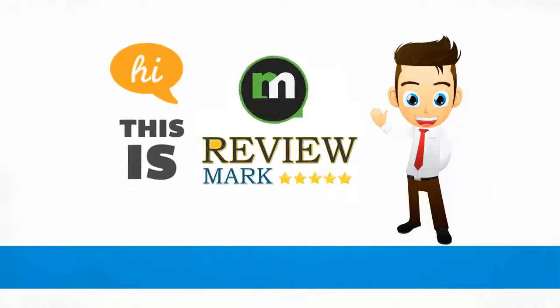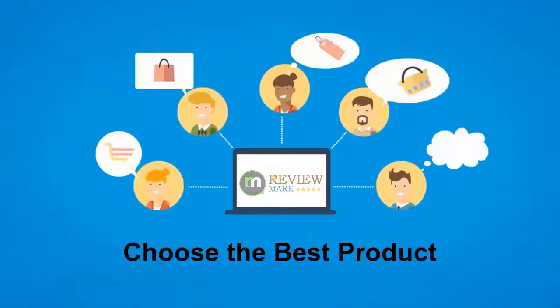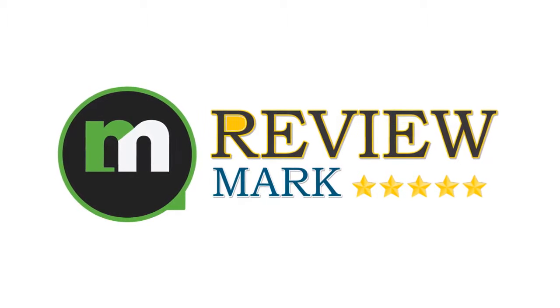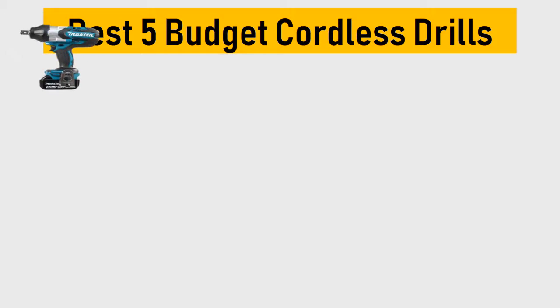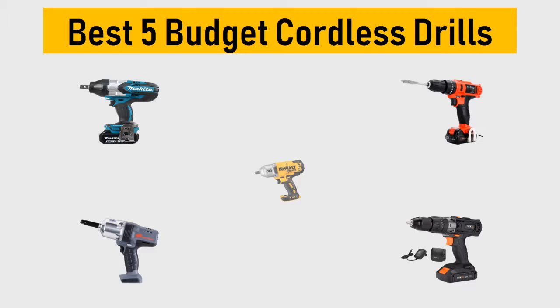Hi, this is Review Mark. We will happily help you choose the best product — keep watching and subscribe. Best 5 budget cordless drills: we try to list them based on their price, quality, durability, and more.